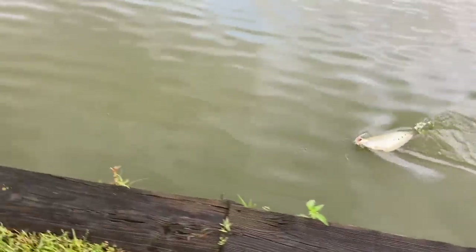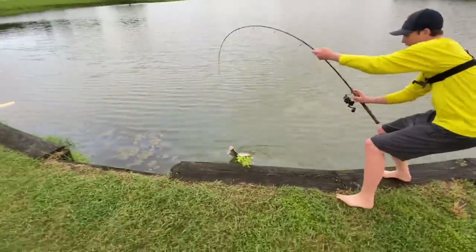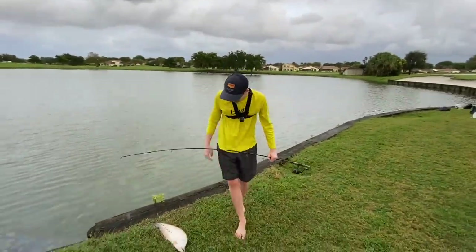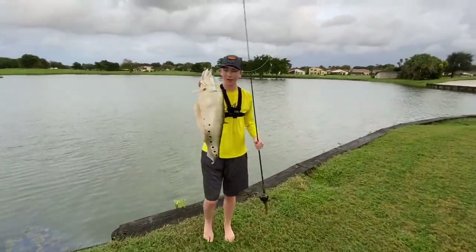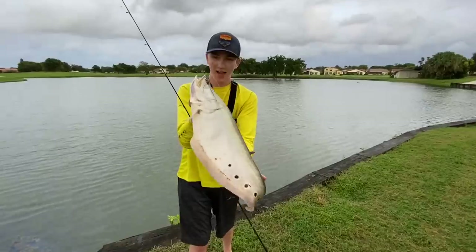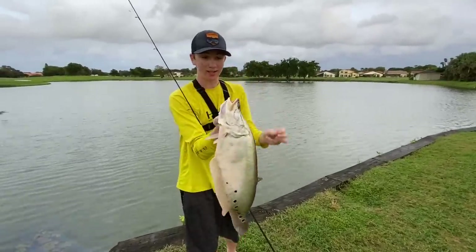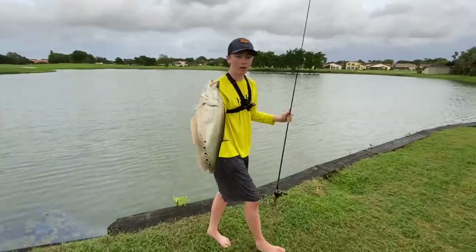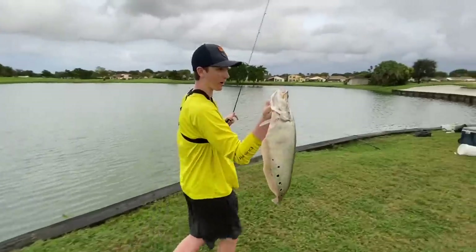Flip or die, ready? Flip or die! Let's go — third clown of the day, that's what I'm talking about. We got three exotic rare clown knife fish already as our pets. I've never caught this many clowns in one day — this is insane. We're gonna get him in the cooler. Any more that we catch we can't fit in this cooler, so we'll just catch them for fun — we already got what we came for.